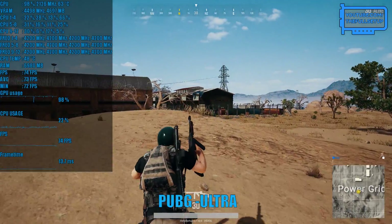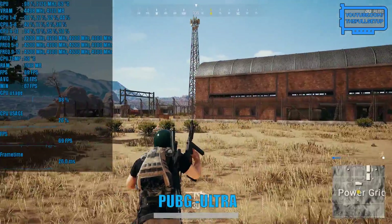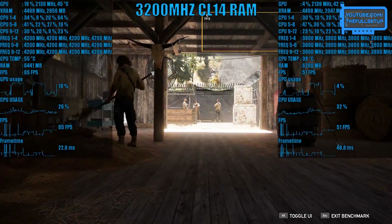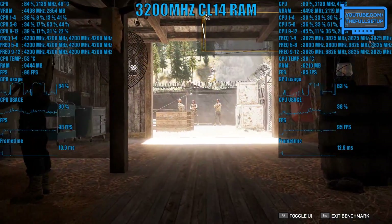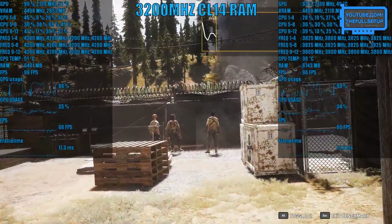This is a GTX 1060 so we will have to drop some settings, but I have a really good mix of low to ultra gameplay for you today. I've decided to start this benchmark with 3 in-game benchmarks all at low settings to show you the gains from overclocking your 2600.